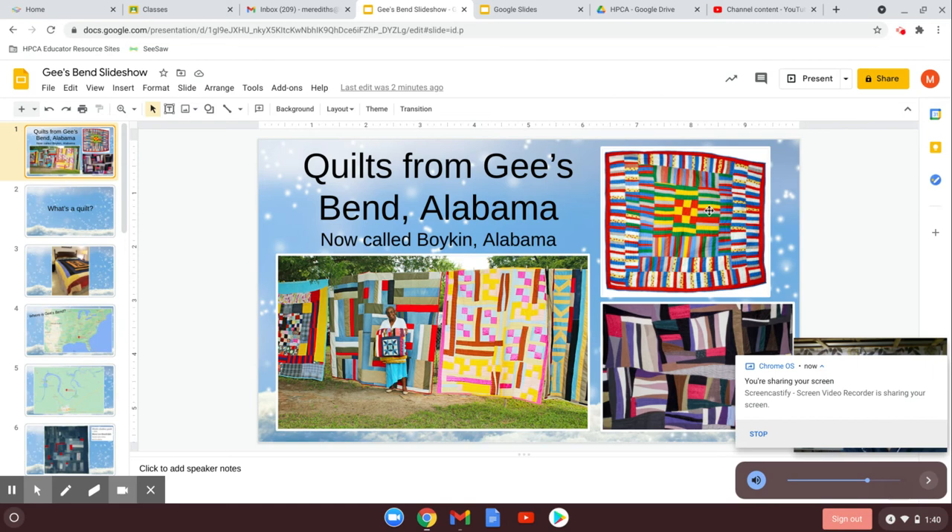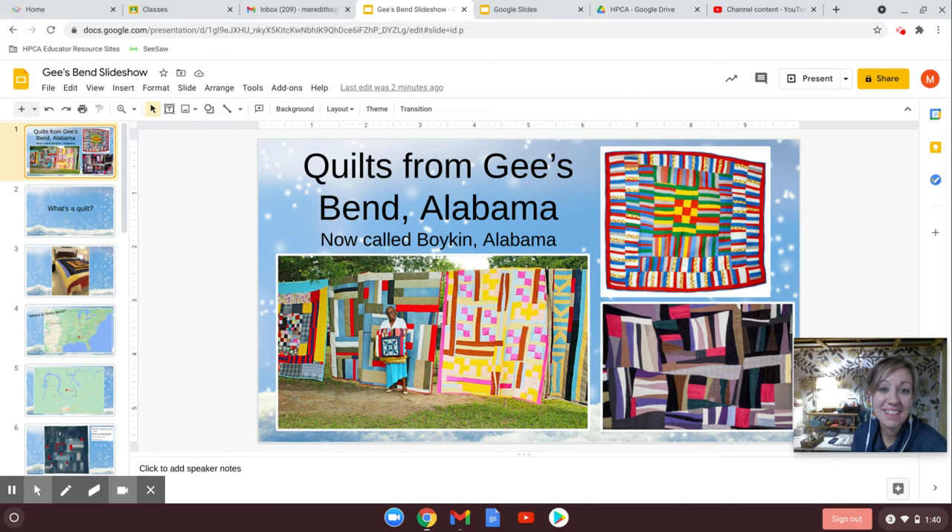Hey everybody! Today we're going to do a brand new lesson. This is Black History Month in February, so it's really important that we especially learn about artists who are African American, even though we should really be learning about artists from all different cultures all year long. But it's especially important that we do this in February.